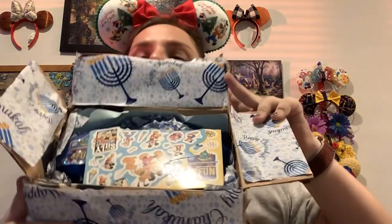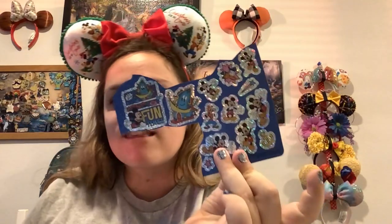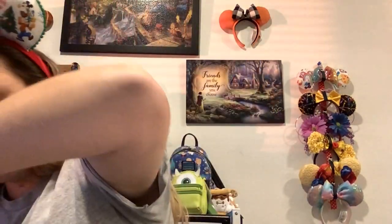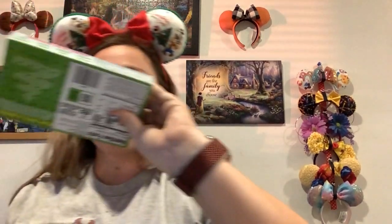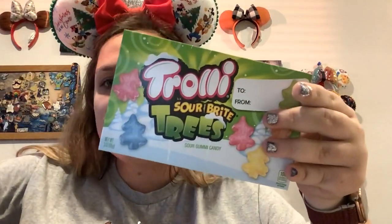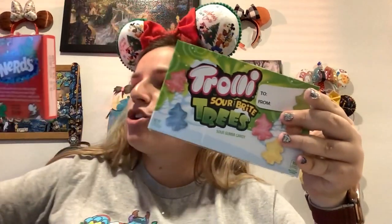So I'm hoping I got some Bath and Body Works in here. There's even more in here than I thought — good gracious! So we got some stickers, some more Mickey stickers that are green and sparkly, and then some blue ornaments. These are so cute and my favorite color is blue, so Hanukkah colors are definitely the thing — even though I don't celebrate Hanukkah. And we got some trolley sour bite trees and some frosty nerds.